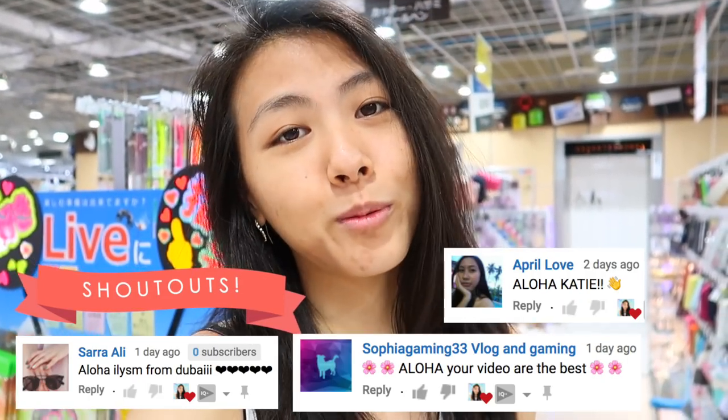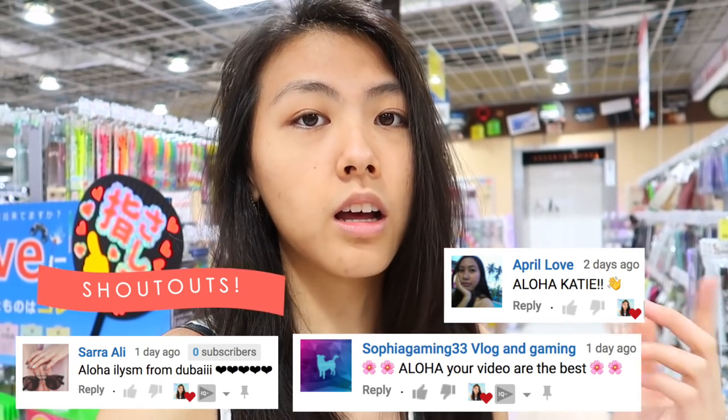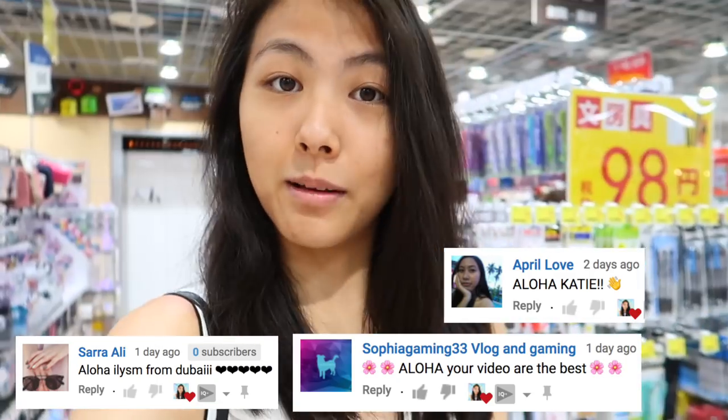I also give free shoutouts every video — if you want to be on screen, just subscribe to the channel and my vlog channel, turn notifications on, then comment 'aloha' with the message you want to share with our family of subscribers.